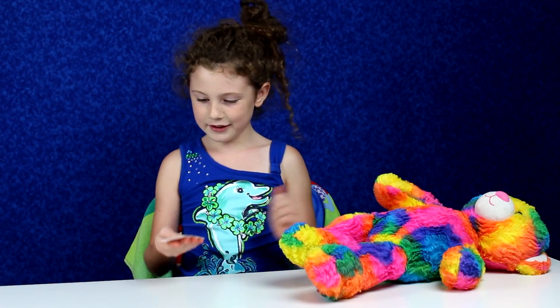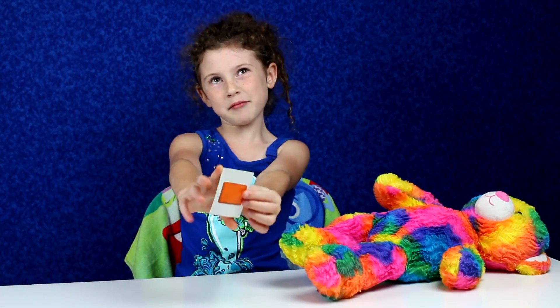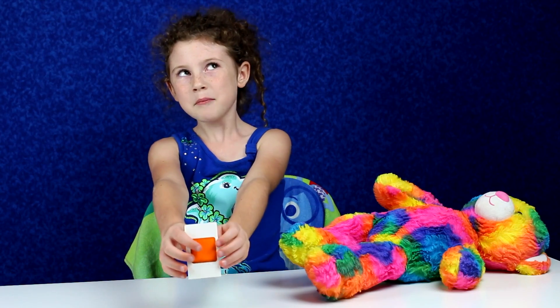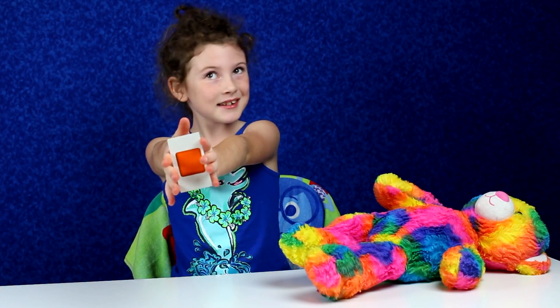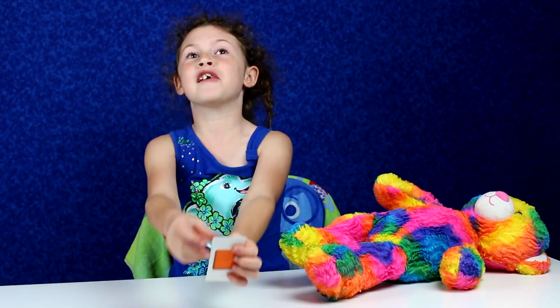We're on to our last color and it is — ooh — orange! Can you guys think of some things that are orange? I'm going to think of some things that are orange too. Maybe some yummy yummy oranges. Oh yeah, carrots too! They're very crunchy.